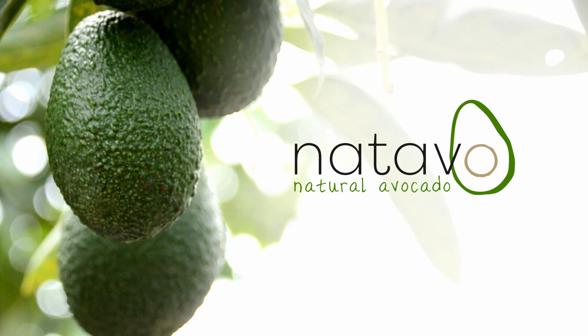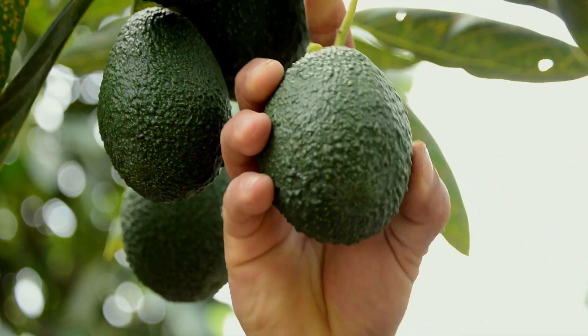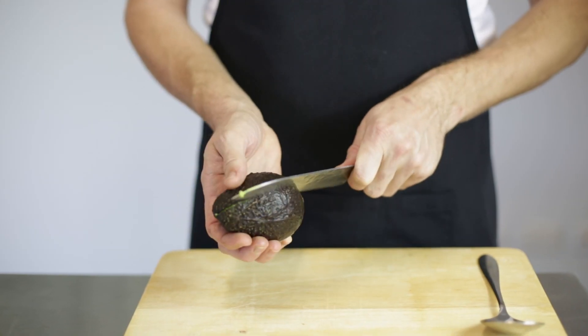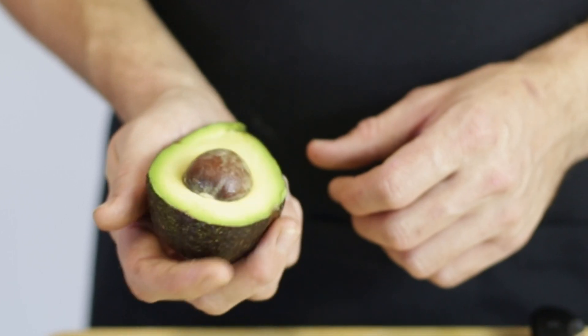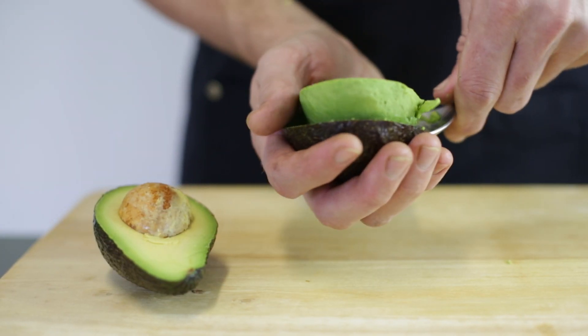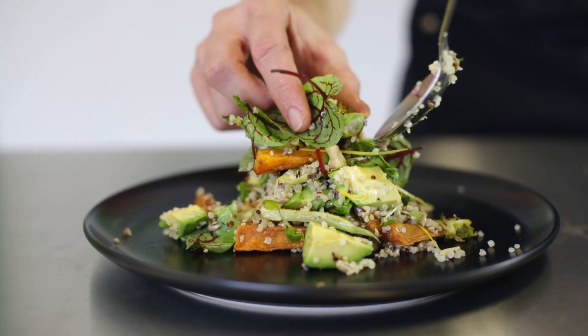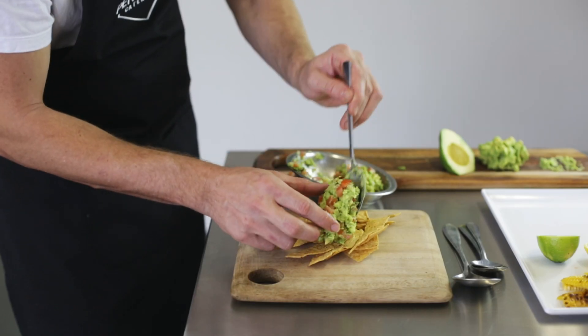Naturo is a food technology innovator and we are proud to have developed the Natavo natural avocado process. Anyone working with avocados gets frustrated by how quickly they go brown, which is why we invented the Natavo process — the world's first natural solution to avocado browning.